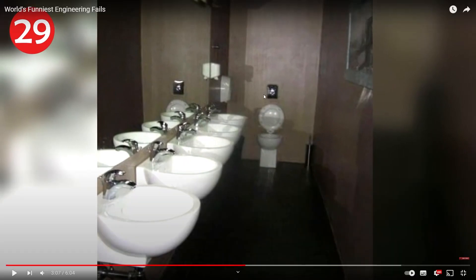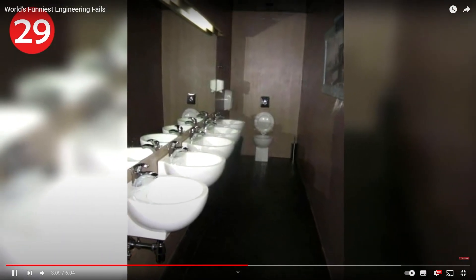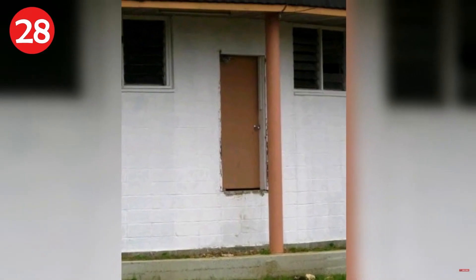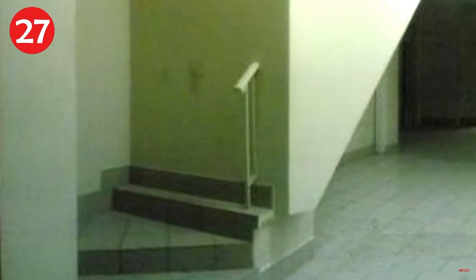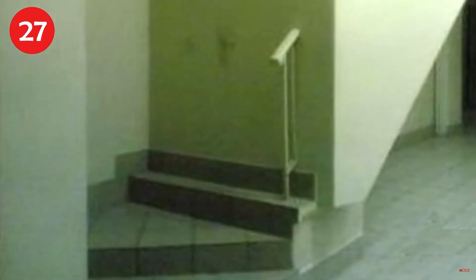Number 28: every employee must be sure to wash their hands — what is this? It's like in old movies where the king is there and someone's doing it on the side of him. Number 27: stairs are coming soon but I might be able to reach this one.